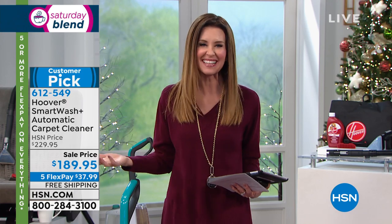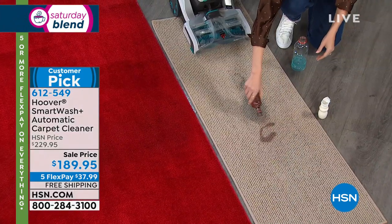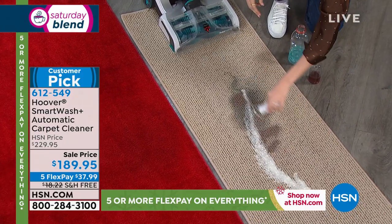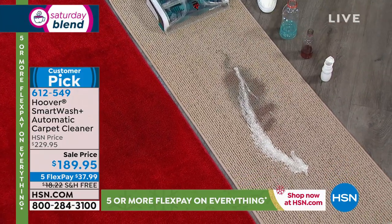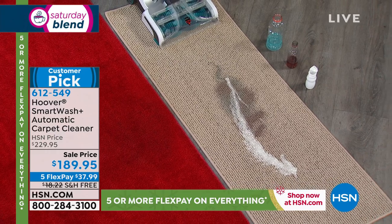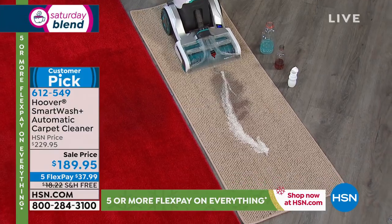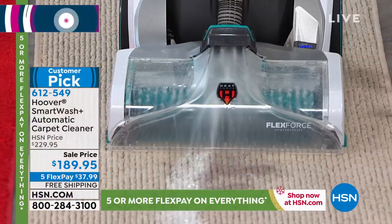If you've got carpet, you need to clean them before the company comes over. But how much do you pay for a professional clean? They leave your carpets wet, they charge you an upsell for every little extra thing. It's going to cost you a lot more than $189.95. But for $37.99, we'll ship it to you for free.